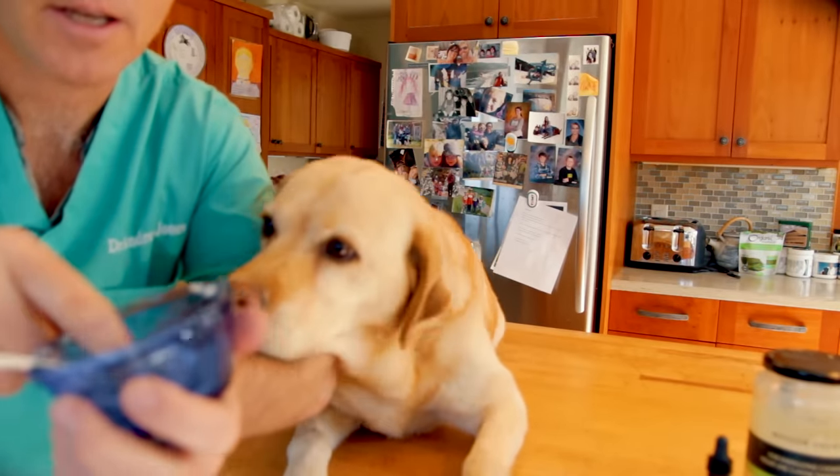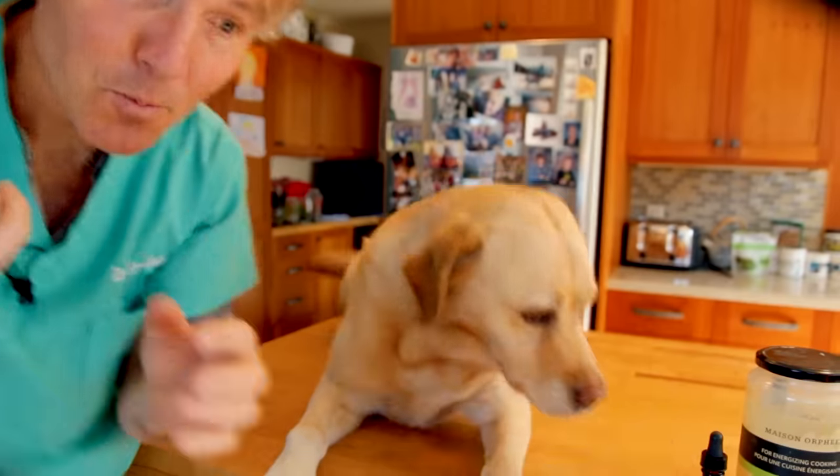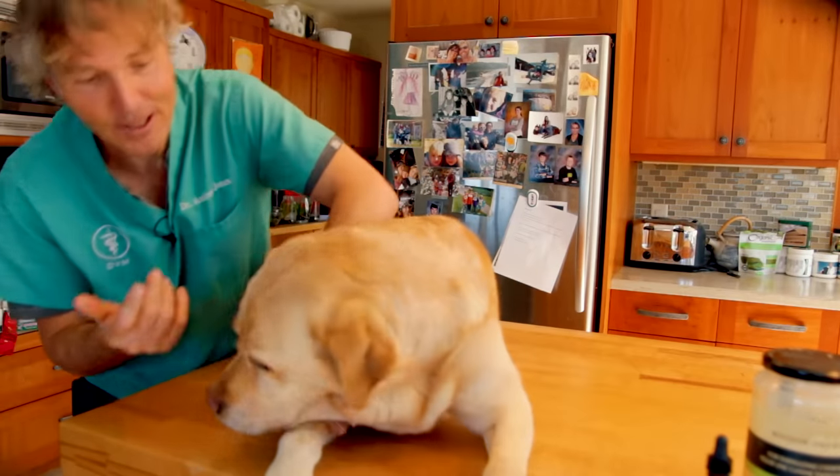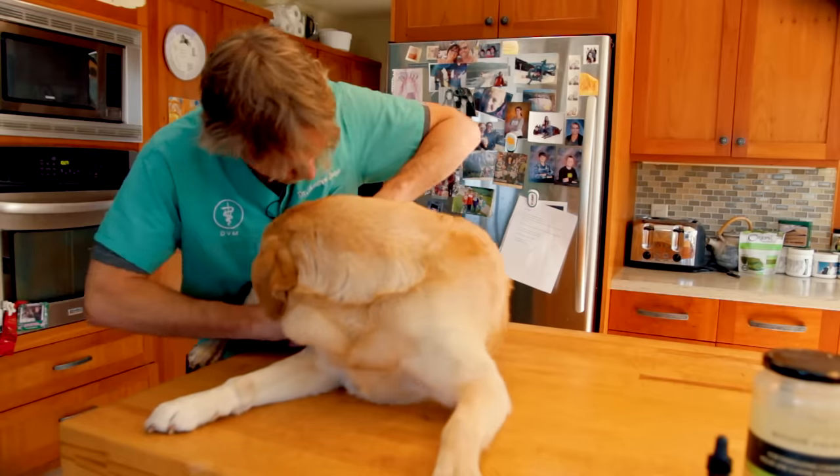Let's apply a little bit topically. Not only will it taste good if Pippi licks it, it may also make her slightly sedated, which might be good for everybody. Here's your CBD oil coconut oil, Pippi.